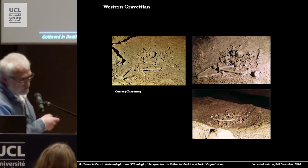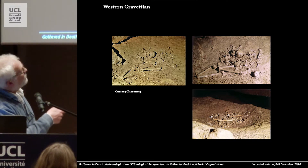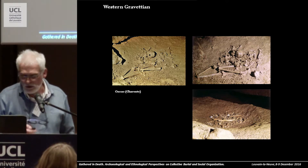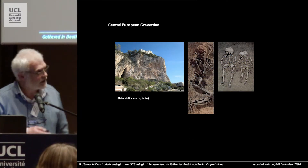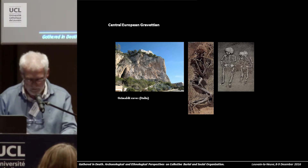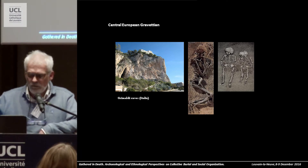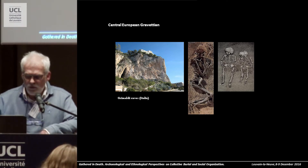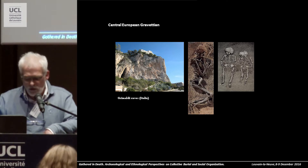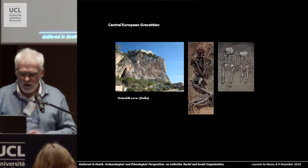For example, here you have the discovery of the Cussac grave in Charente, with deposits of human bones inside a cave but without real inhumation — just a deposit on the surface. At the same time, in Central Europe, in Italy for example, you have real individual, double, or multiple inhumation tombs. In Europe, maybe during the hunter-gatherer period, we have two districts: the western parts are more interested in manipulation of human bones, and in the Central or Eastern parts of Europe, they preferred apparently to bury their dead definitively.